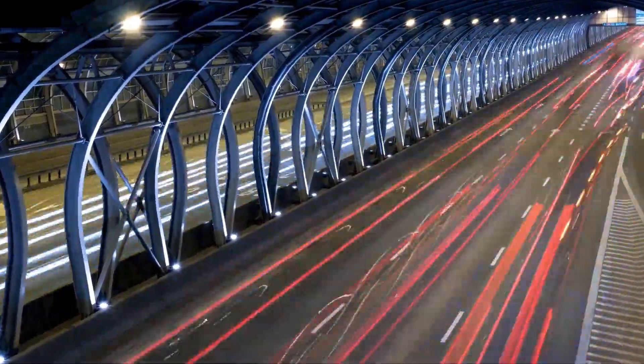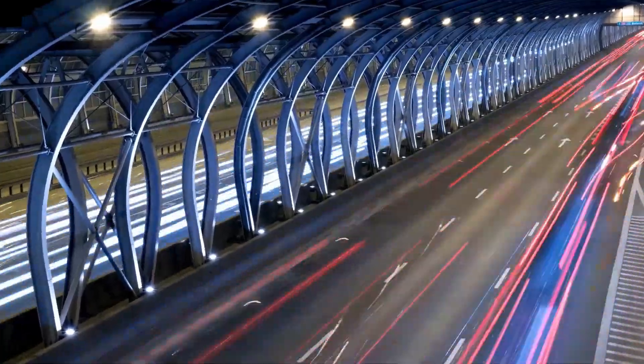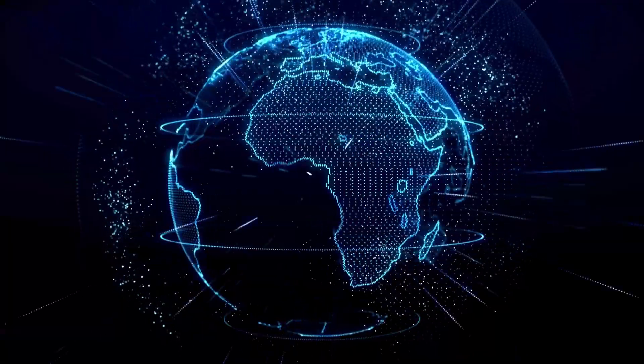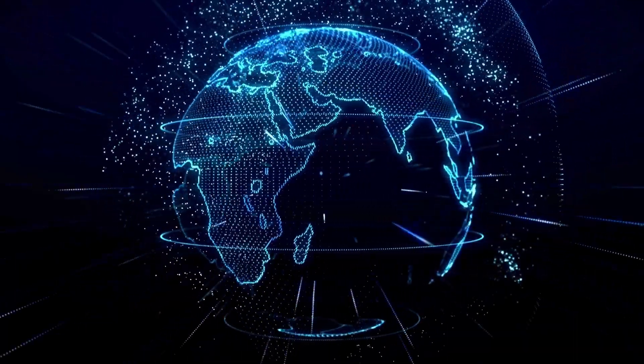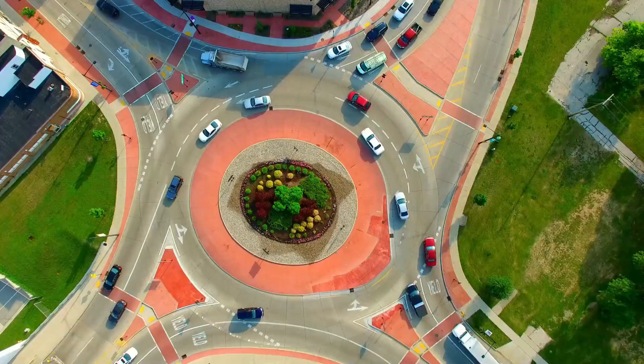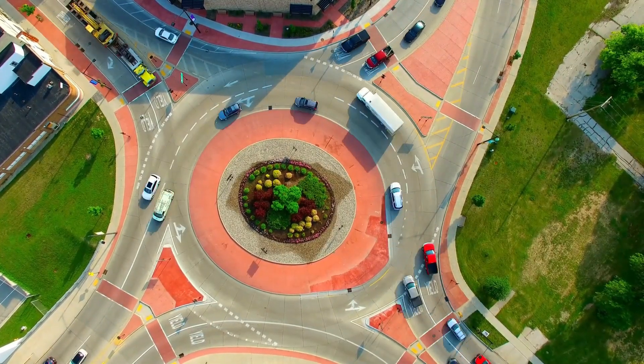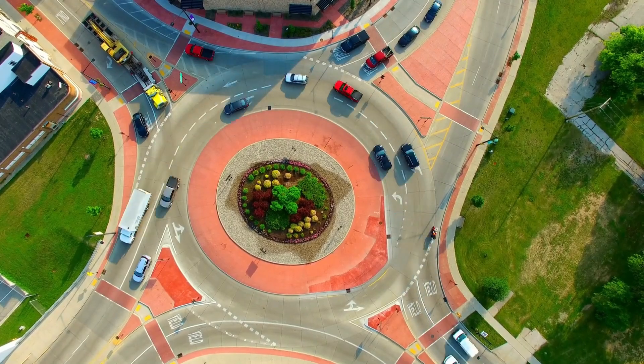The Sierra EV Denali is expected to support fast charging, allowing the battery to charge up to 80% in about 35 minutes, adding approximately 500 km, or 310 miles, of range. This makes the GMC Sierra EV Denali a powerful and luxurious electric truck for long-distance driving and towing.